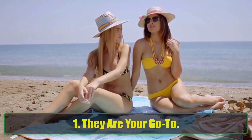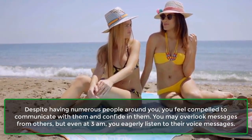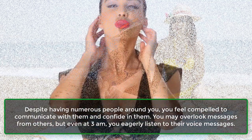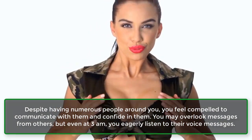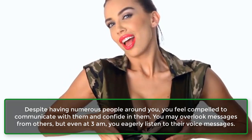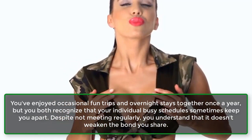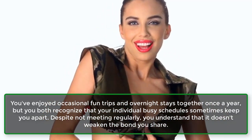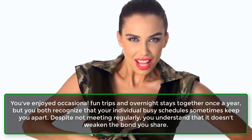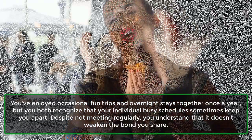Sign 1: They are your go-to. Despite having numerous people around you, you feel compelled to communicate with them and confide in them. You may overlook messages from others, but even at 3 a.m., you eagerly listen to their voice messages. Sign 2: You don't meet regularly. You've enjoyed occasional fun trips and overnight stays together once a year, but you both recognize that your individual busy schedules sometimes keep you apart. Despite not meeting regularly, you understand that it doesn't weaken the bond you share.